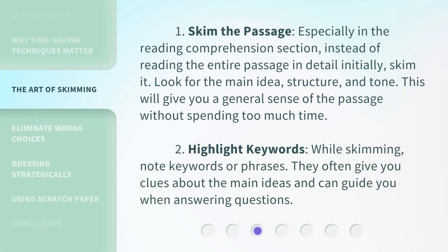1. Skim the passage. Especially in the reading comprehension section, instead of reading the entire passage in detail initially, skim it. Look for the main idea, structure, and tone. This will give you a general sense of the passage without spending too much time.